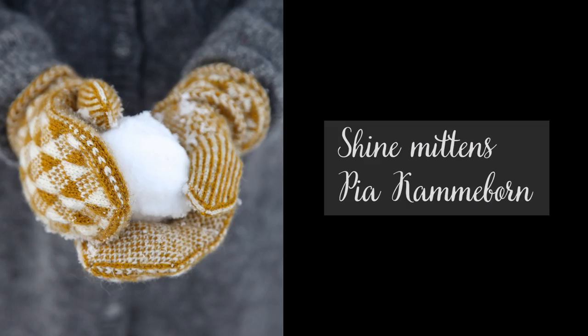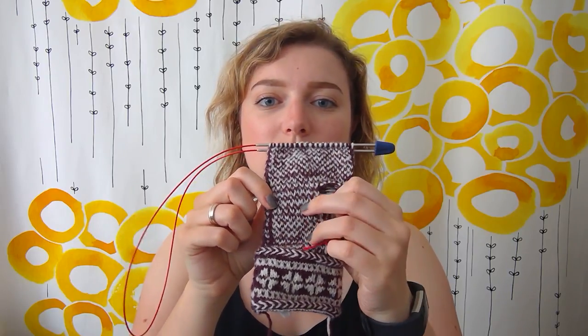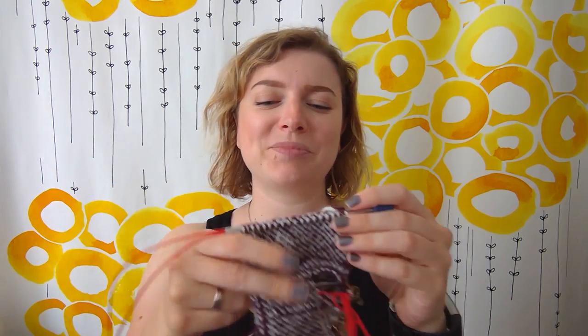The second work in progress is something that gives me much more pleasure — it's the Shine mittens by Pia Camerbomb from the Camerbornia podcast. They are beautiful. I can actually see that my tension has really improved because it's the same pattern all over, but you have some lines where the white is almost invisible and somewhere the maroon is almost invisible. It's getting better, but they're not perfect. At least this right hand will not be perfect.